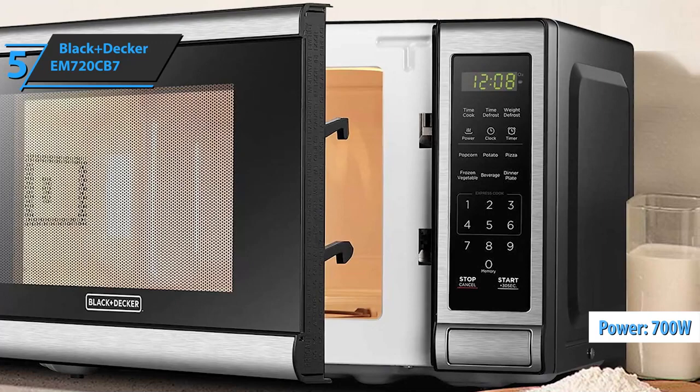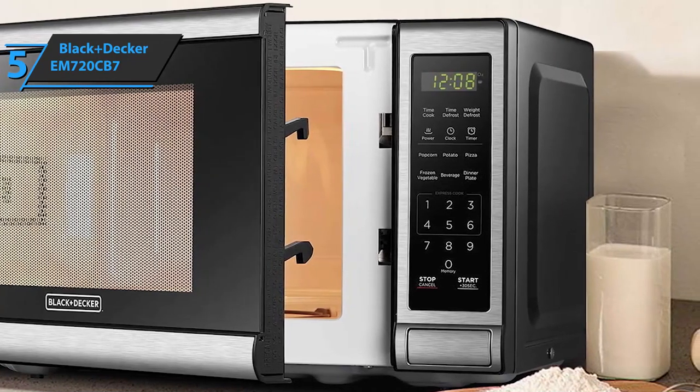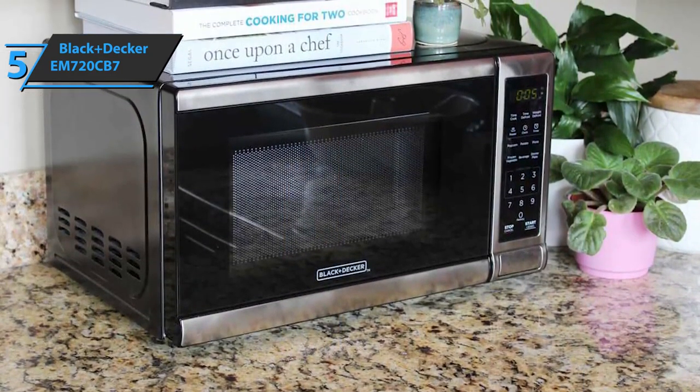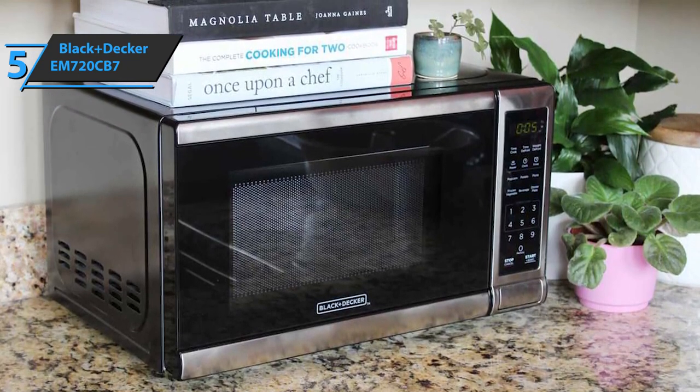Appliances are now largely made of corrosion-resistant stainless steel, as it brings an air of luxury to your kitchen. The Black & Decker EM720CB7 has a black exterior with a stainless steel frame surrounding it. Its strikingly compact appearance is certainly a standout feature.